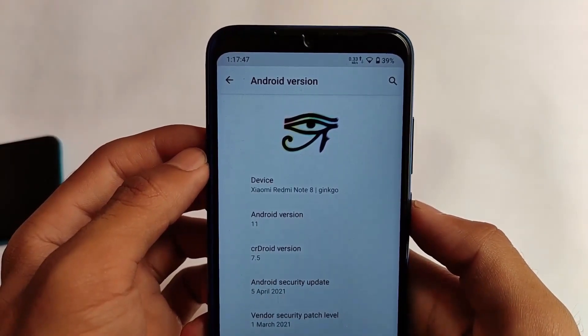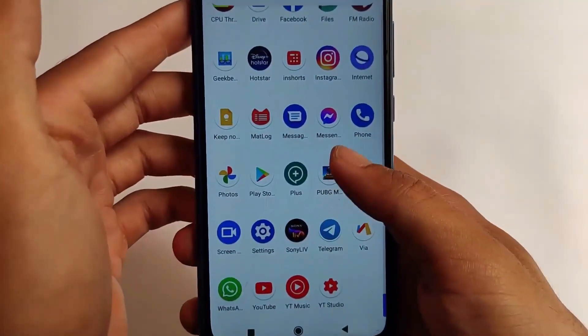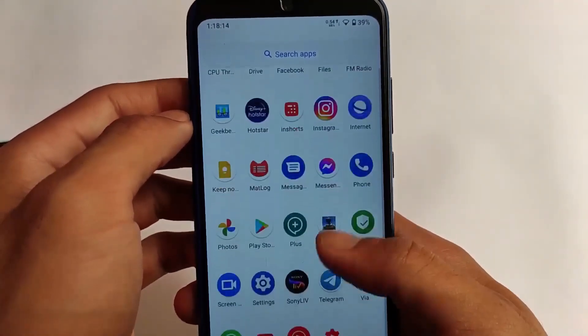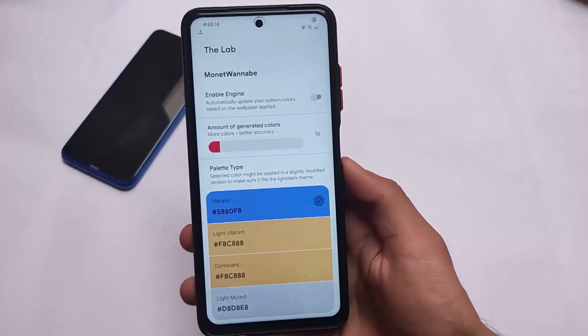This is the first one on my list and you should definitely go for it, though you can try other ROMs as well — it's just up to you. In CR Droid we have many kinds of customizations. On my Redmi Note 8, the hide notch option is present, and stability and smoothness are both working fine. I tried and tested it and you can watch the full review — the link is in the description.